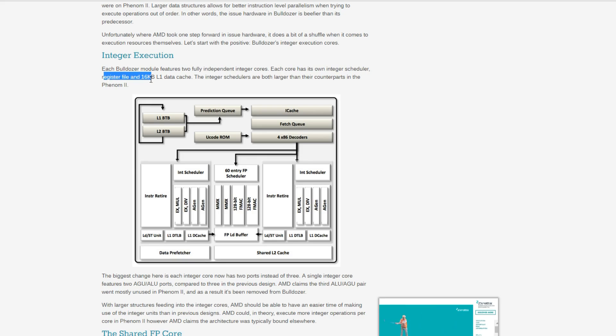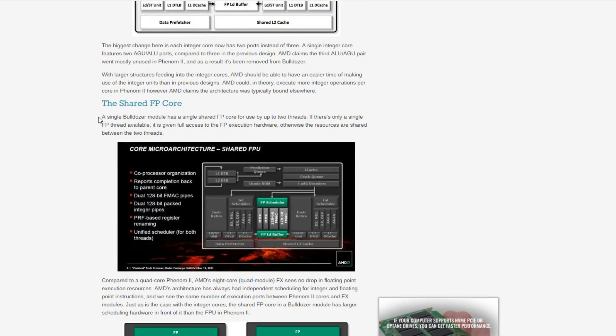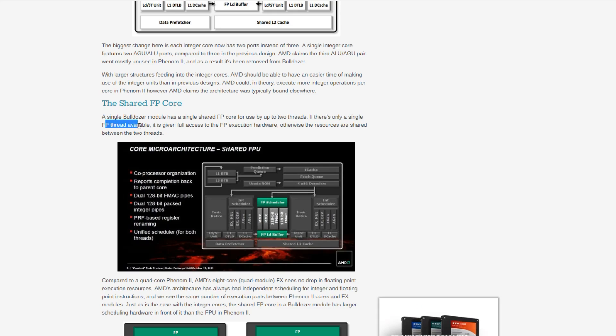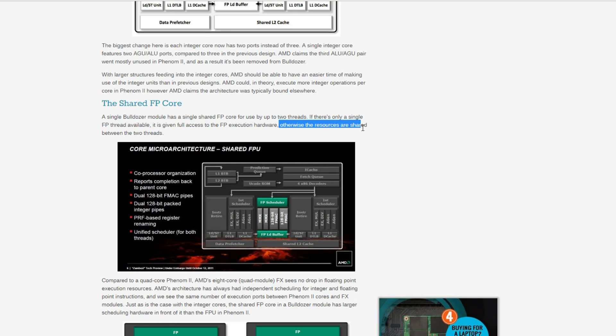This is where things get interesting — in the integer execution. Each Bulldozer module features two fully independent integer cores, and this is how you get your four, six, and eight cores, because they count each integer core independently. Each core has its own integer scheduler, register file, and 16 kilobytes of L1 cache, and a shared floating point core. A single Bulldozer module has a single shared FP core for use by the two primary threads. If there's only a single FP thread available, it is given full access to the FP execution hardware; otherwise, the resources are shared between the two threads.